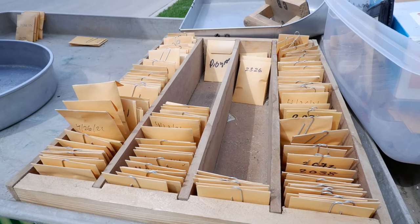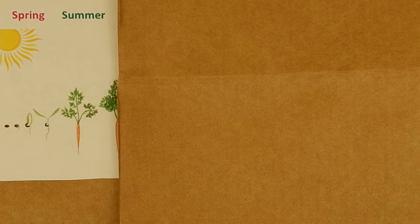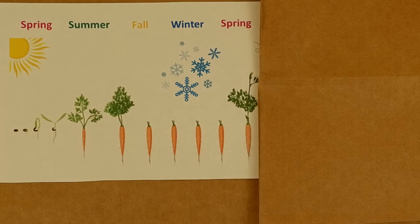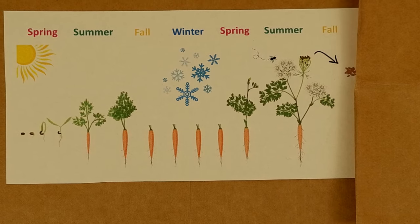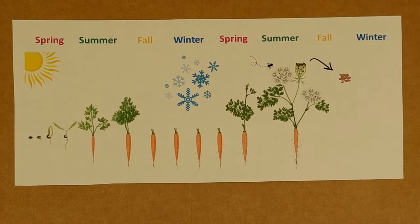In the field, carrots usually take two years to go from seed to seed. The first year, a seed is planted and grows into a carrot plant with a root, which is the point at which farmers usually harvest the carrots that we eat. However, if the plant is not harvested, then at the end of the first year, the leaves of the carrot die back and the root lives in the soil over the winter. In the spring of the second growing season, that root sprouts and forms flowers, which produce seed in the fall of the second year.